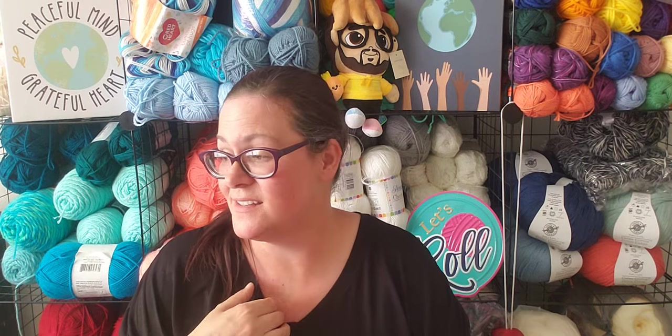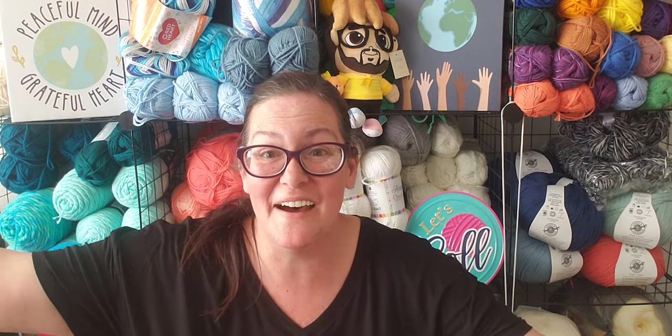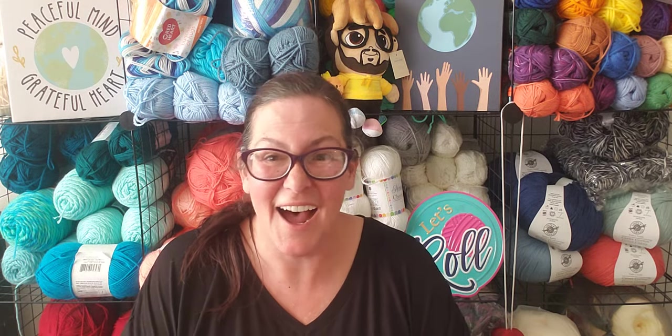This is a video I had to do in two parts because I just had too much to show and didn't want to make an hour-long video — that is way too much. But this is a huge haul video because I lied, lied, lied. My intentions were good, but I'm a yarn addict. I got some cool yarn to show you, so check this out.